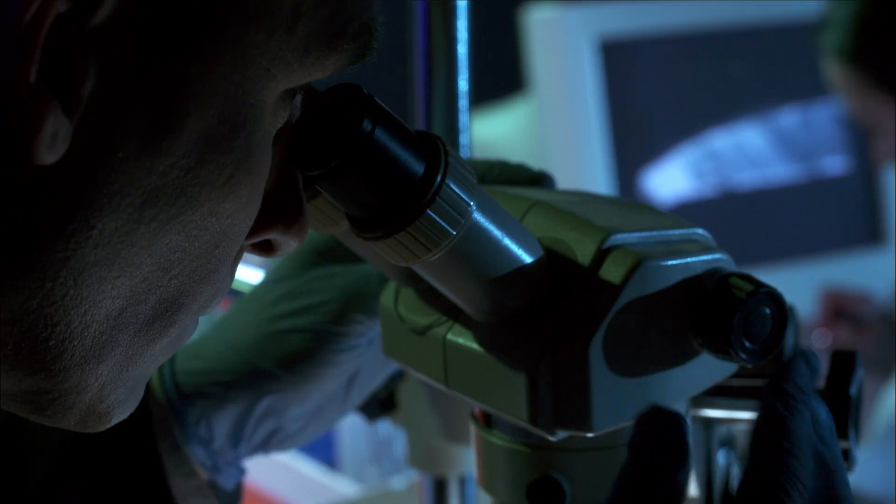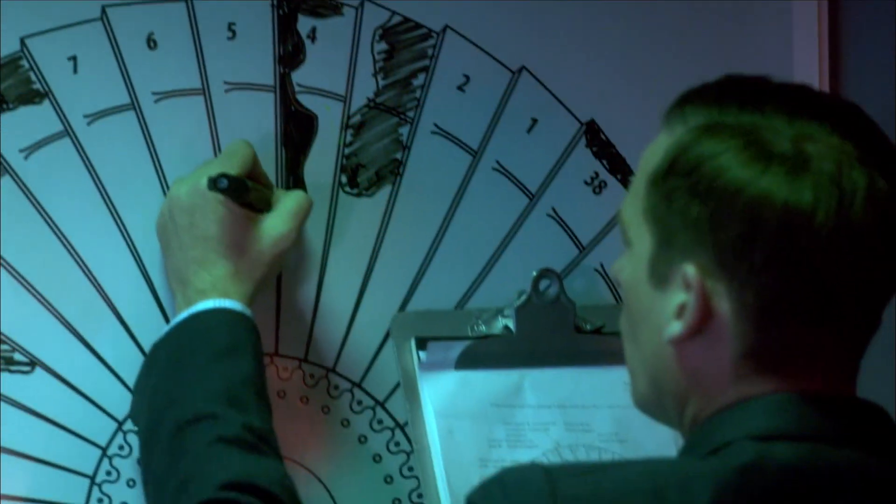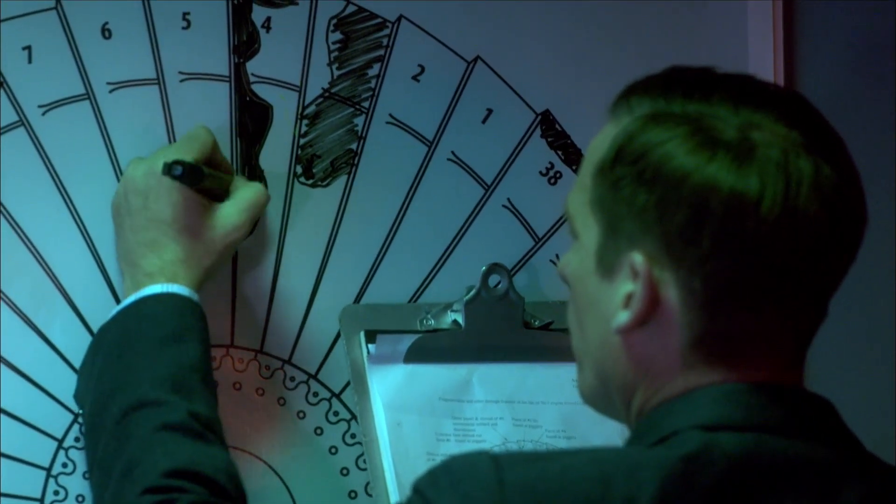No two fan blades are ever exactly the same. Pollard hopes a metallurgical examination will tell him which engine the weakened blade came from.